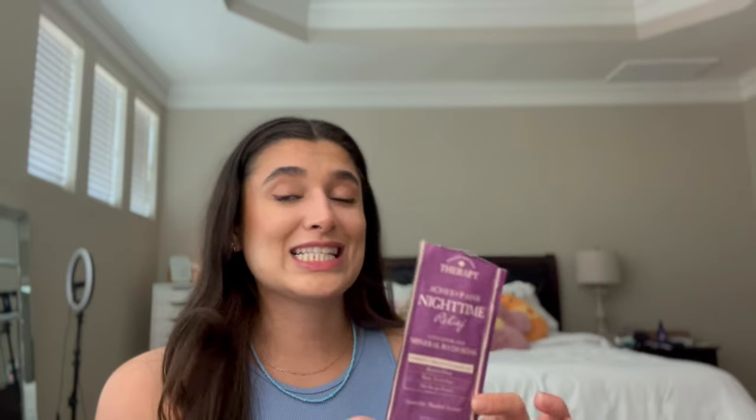I have another bath product — this is the Village Naturals Aches and Pains Nighttime Relief Mineral Bath Soak. I need to get some regular bath salts. I think I have some foot soak bath salts, which — do not use for an entire body bath because it'll give you the poops. So I need to pick up some bath salts, probably from Five Below or Marshall's. I don't need expensive stuff for bath salts or bubble baths. I liked this, it was okay — didn't really notice any difference in my aches and pains.